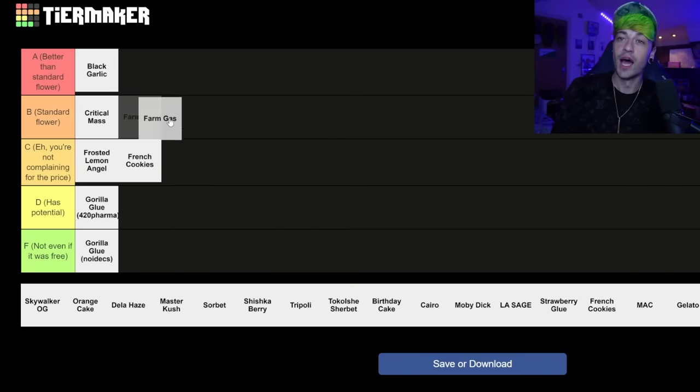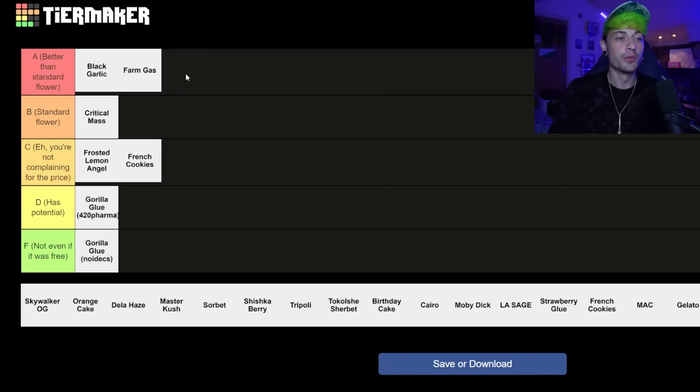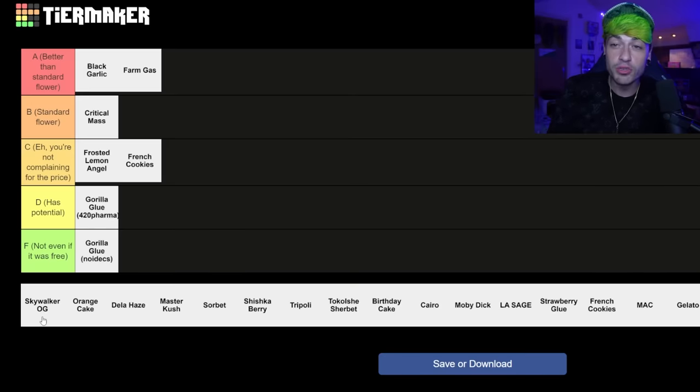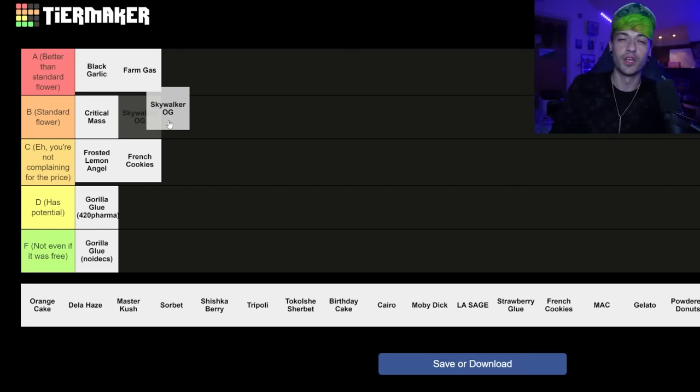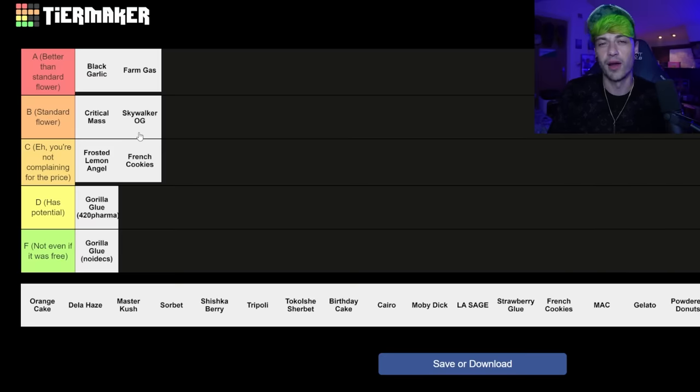Farm Gas — a hundred percent I would say this is better than standard flower, better than something you'd get from a ten-bag mate down the road. The farm gas quality was top notch. The Skywalker OG — this one has been discontinued as well, this was the Althea one — and I would say this was probably about standard flower. Obviously at the time I was raving about it because there wasn't anything that was kind of up in the A tier, but yeah, about standard flower.